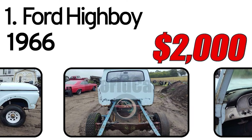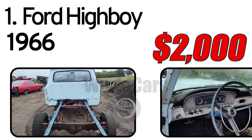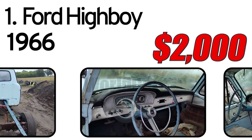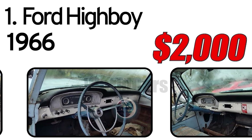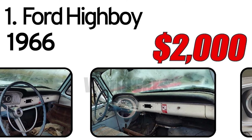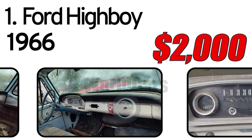Engine options typically included a V8 or inline-six, paired with a manual transmission. These trucks are valued for their durability and are popular among collectors and off-road enthusiasts. Links to listings below.